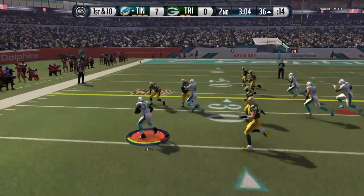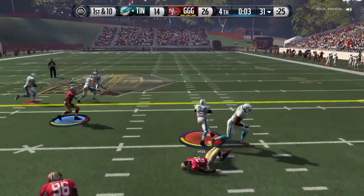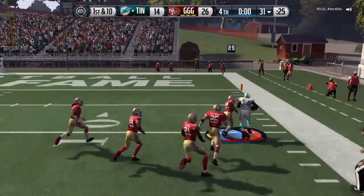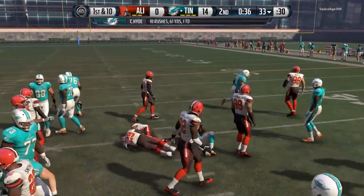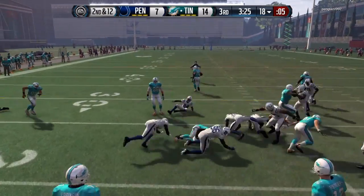Kemp is here with Carlos Hyde. You can definitely juke with this guy, you can spin with this guy, but I feel the best way to use him of course is running up the middle and just taking advantage of that stiff arm and truck. He's not the tallest running back, but he's just stocky, and that's why he falls forward more often than not. Running up the middle will get you those few extra yards.